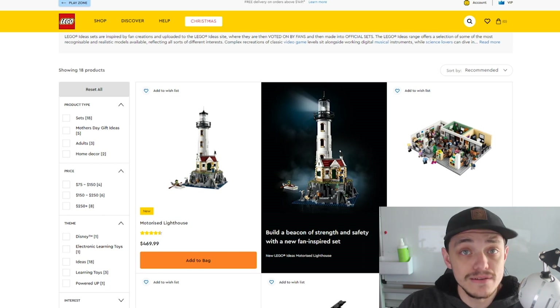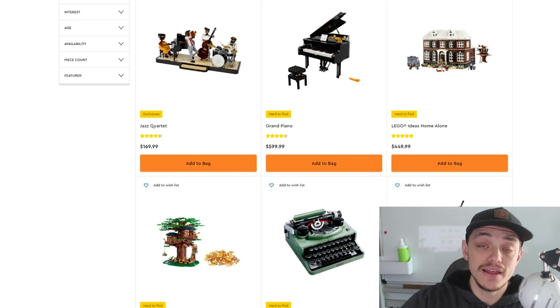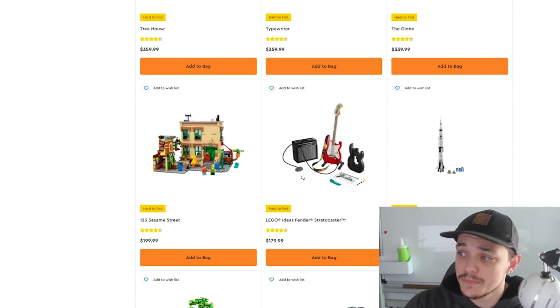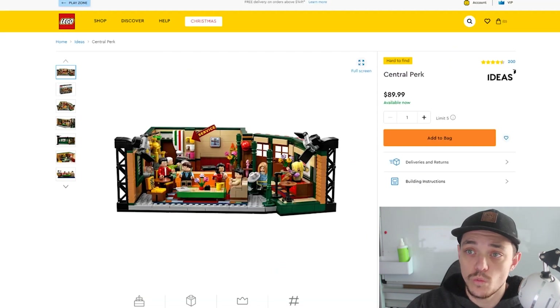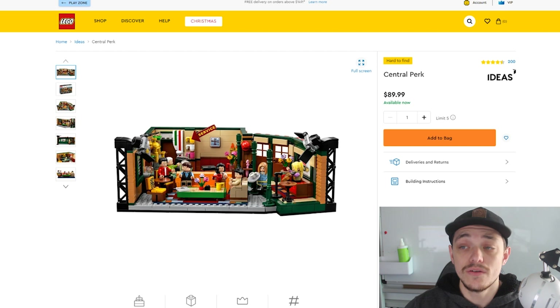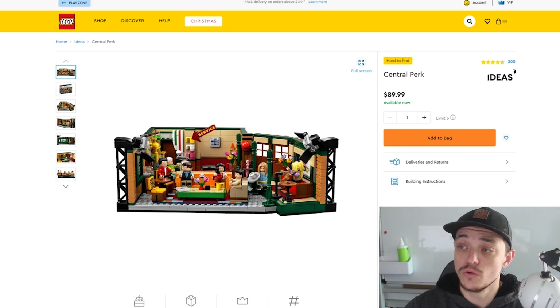This video is mainly for investment purposes. Out of all these sets, there are five retiring this year: the Sesame Street set, the NASA Apollo Saturn V, the International Space Station, Central Perk, and Seinfeld. These five sets will be gone by the end of the year. So if you're looking to invest in LEGO Ideas sets, these are the five you should target first because they're going sooner than the others. Let's get into my investment thoughts on these.